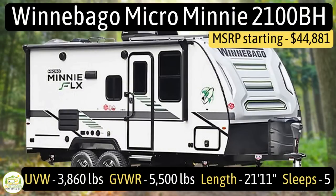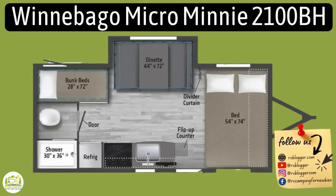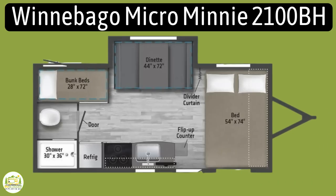This travel trailer is the Winnebago Micro Mini Flex, model number 2100BH. It sleeps five people, has an unloaded vehicle weight of just 3,860 pounds, a gross vehicle weight rating of 5,500 pounds, and a cargo carry capacity of 1,640 pounds. It measures in at 21 feet, 11 inches long.